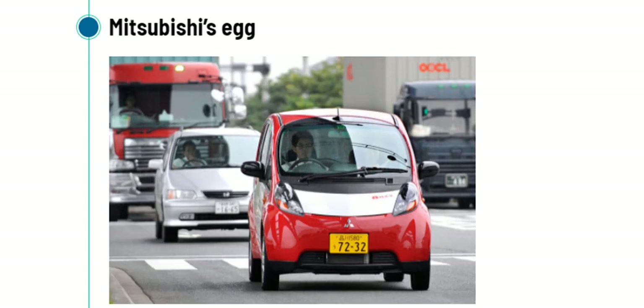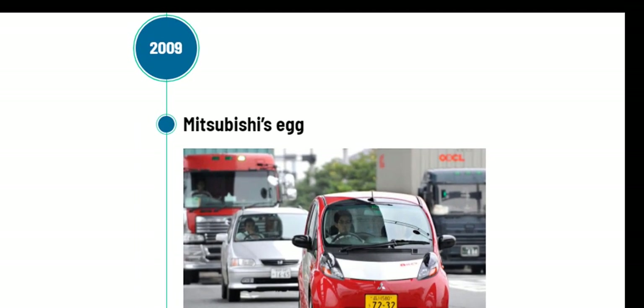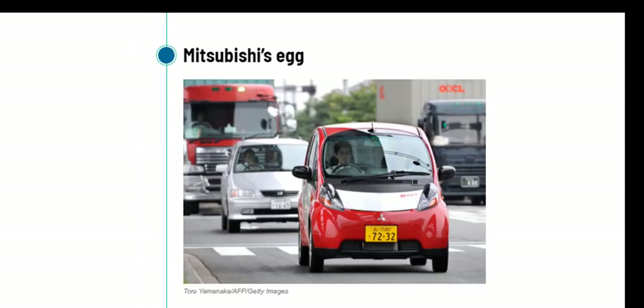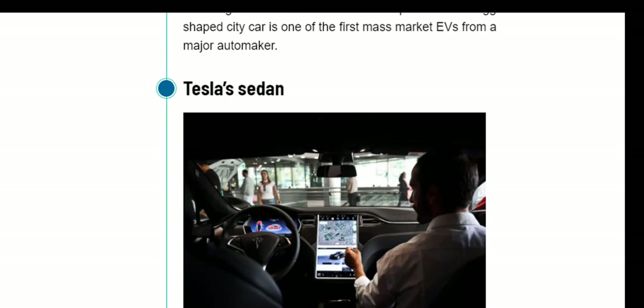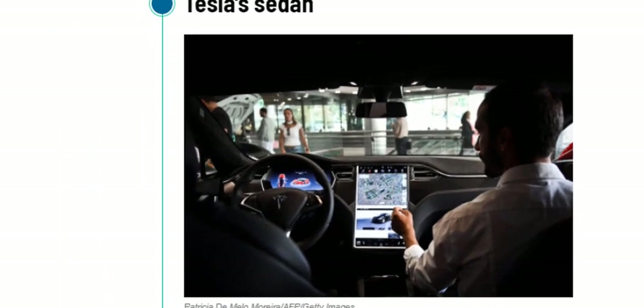In the year 2009, Mitsubishi introduced the iMiEV — the Mitsubishi Innovative Electric Vehicle — which would be sold under the Peugeot and Citroën brands in Europe. This small, egg-shaped car was the first mass-market EV from a major automaker. Next came the introduction of the Tesla Model S sedan, with seating capacity of up to 7 people — it became the fastest-selling luxury sedan and the fastest-selling electric car in history up to that point.